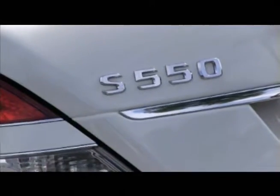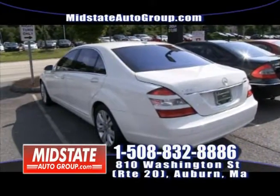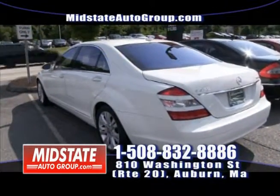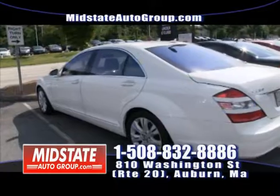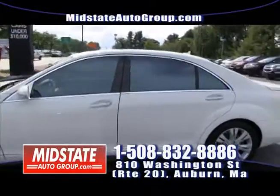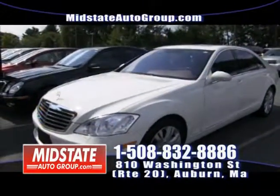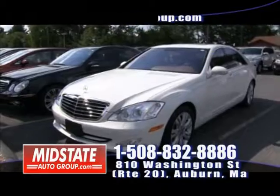Here we have a beautiful 2009 Mercedes Benz S550 4Matic, only 42,000 miles on it. Power sunroof, fully loaded — this is an S550 with a 5.5 liter engine and moonroof. Come on down. This vehicle here is only $45,825. You'll be riding in style.